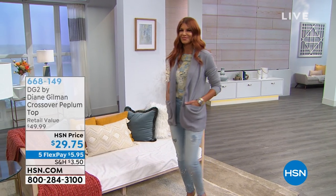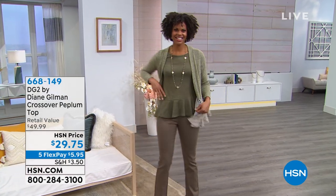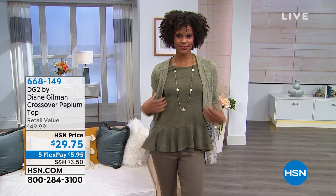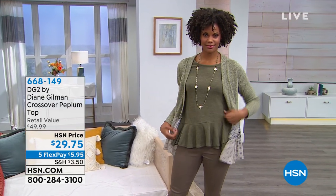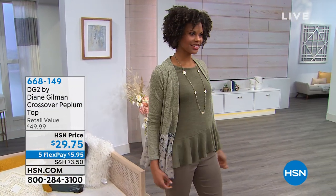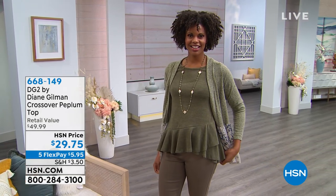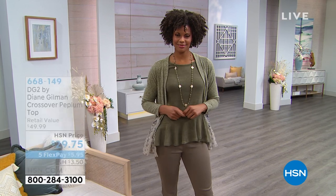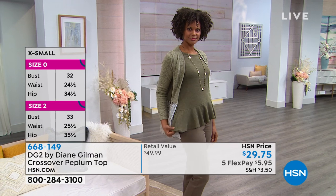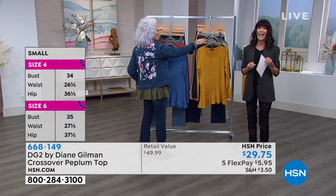Now we're going to jump into — because you're almost at the top — the chance for that fabulous jean. But this is one of our favorite tops. It's been one of our most popular tops we've ever presented with Diane. It is a killer price at $29.75. The crossover peplum top — done in a brushed marl stretch knit fabric. So you're getting a knit that is comfortable to wear. Machine washable, tumble dry — $29.75.